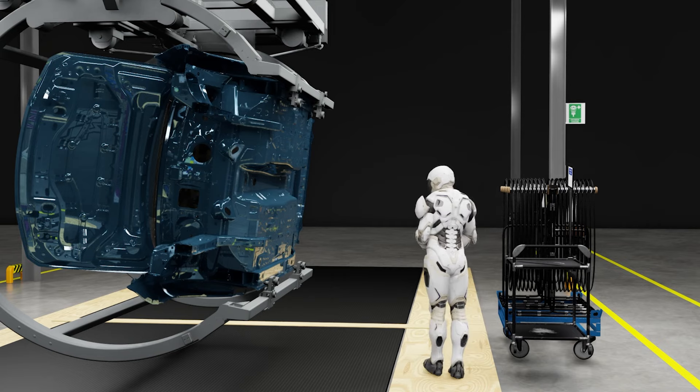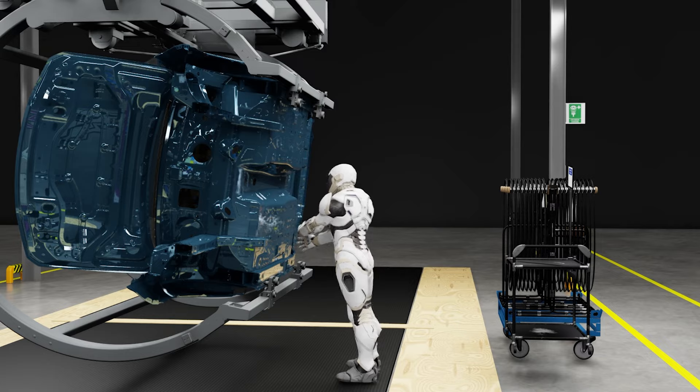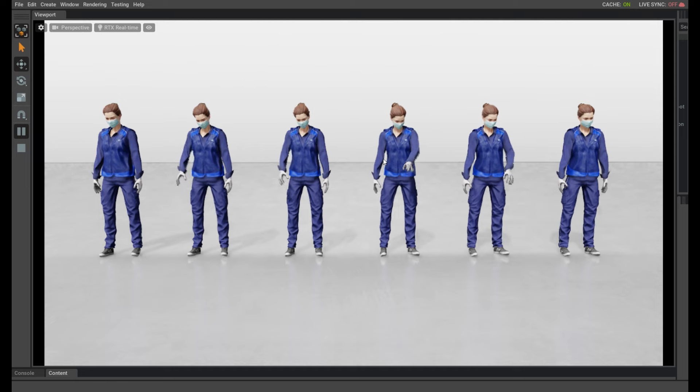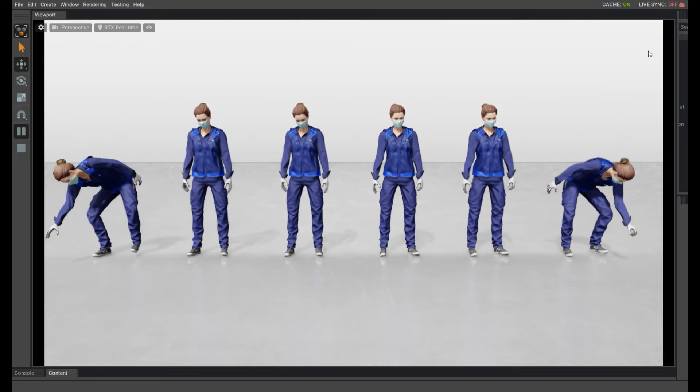We would like to be able to do this at scale in simulation. That's exactly why NVIDIA has digital humans for simulation. Digital humans are trained with data from real associates. You could then use digital humans in simulation to test new workflows for worker ergonomics and efficiency.